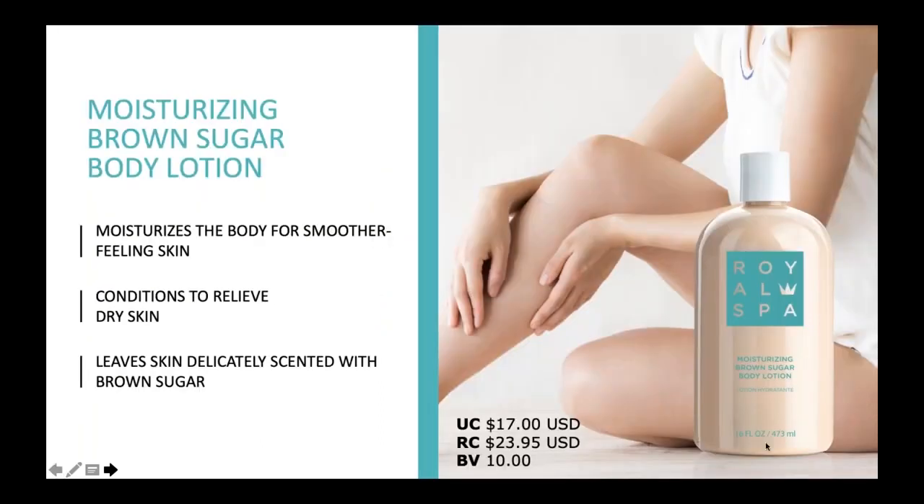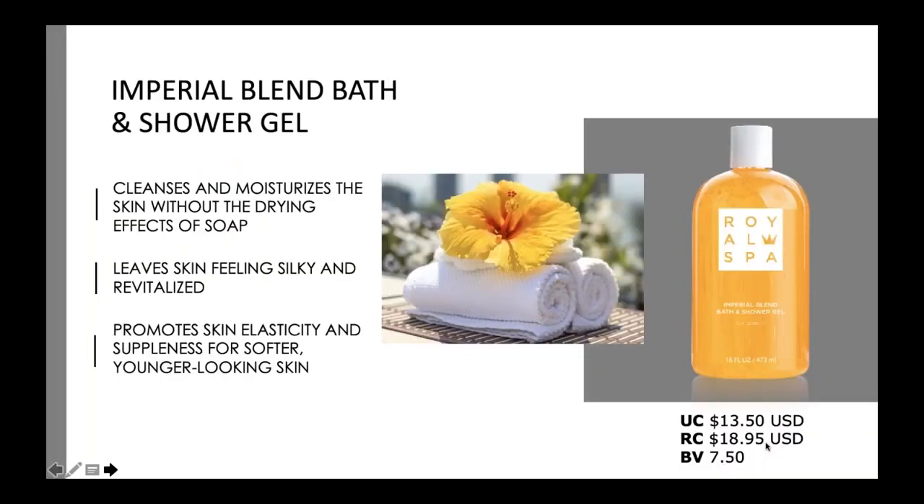I actually like to use all three of those. It's funny — I was somewhere at an appointment in a small waiting room and someone came in and said, 'What smells so good in here, it kind of smells like sugar.' That was actually the brown sugar products I was wearing on my body. Now I know that's not for everybody. Some people say it's a little bit too sweet-smelling. So for those of you that don't really want to smell like brown sugar, we have our Imperial Blend Bath and Shower Gel.